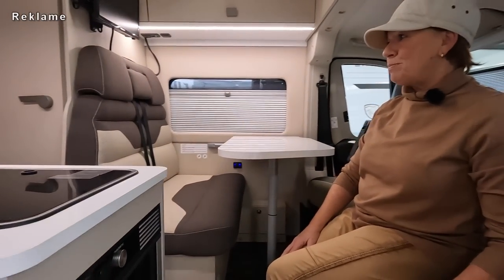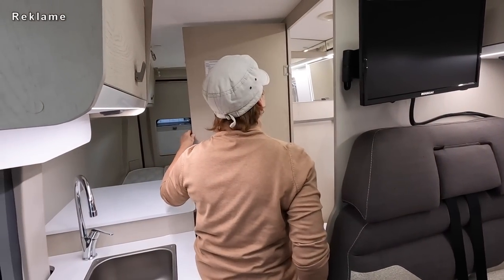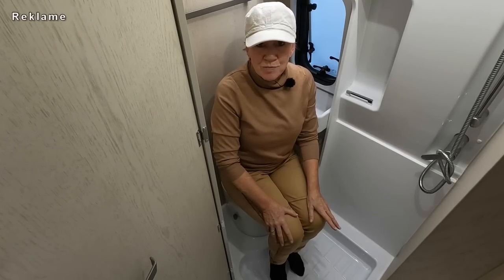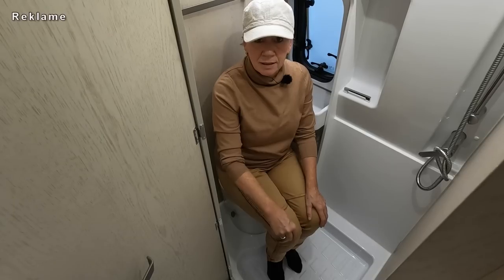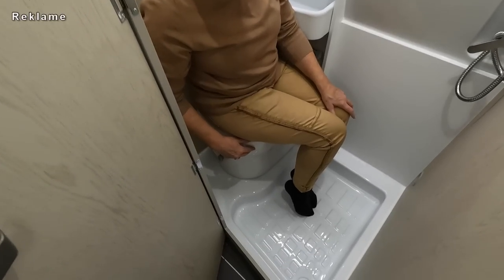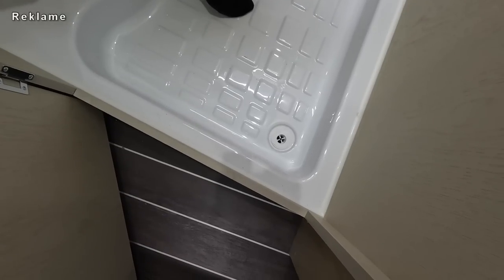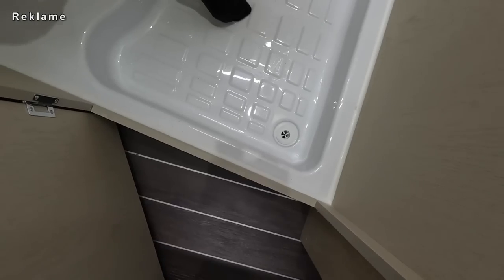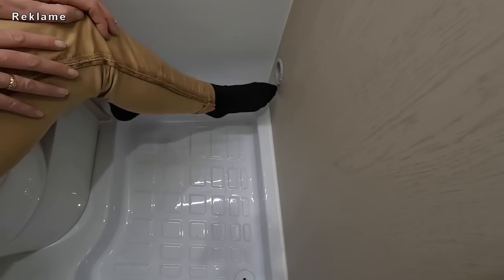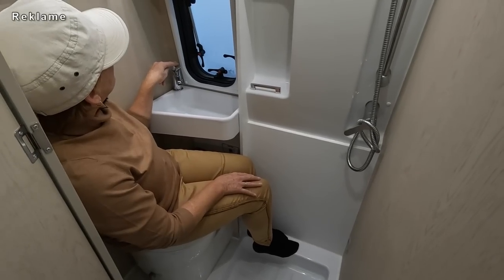Badezimmer. Das klappt sehr gut - stößt nicht ans Bett und kollidiert auch nicht mit dem Schrank. Was mir als erstes auffällt hier im Badezimmer: eine sehr schöne und tiefe Duschwanne. Da läuft nichts drüber - die hat einen sehr hohen Rand. Aber ein ganz kleiner Ablauf. In der Küche so schön groß und hier so klein. Und mir fällt auf: du hast zwei Armaturen - eine Duscharmatur und eine Waschbeckenarmatur.